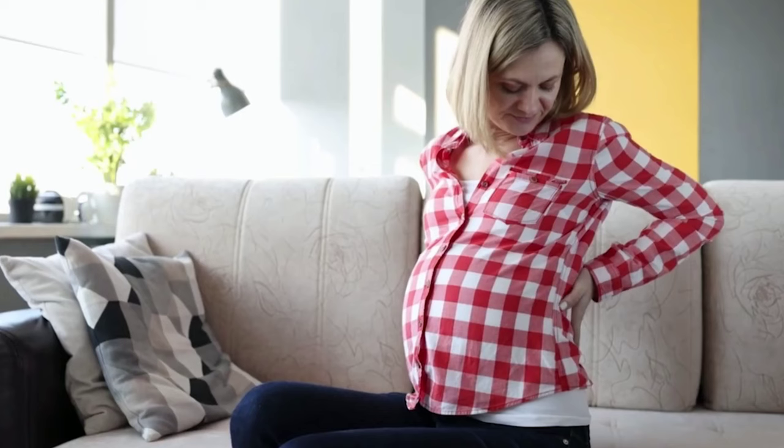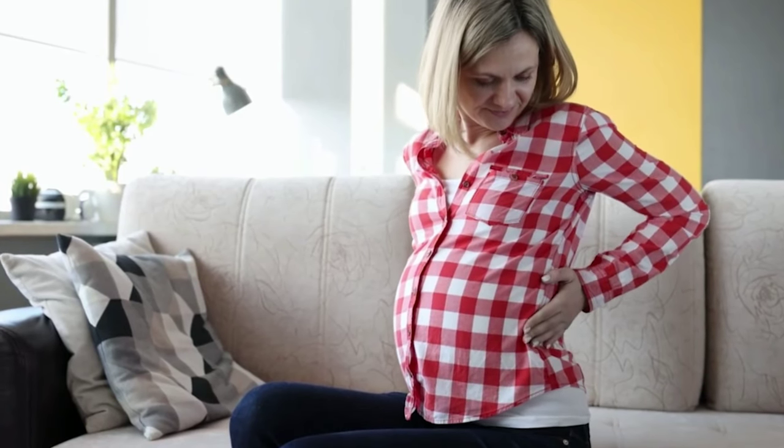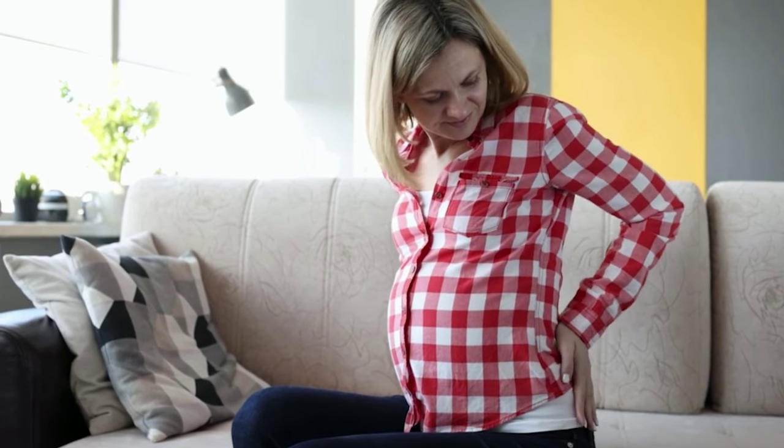Number fifteen: back pain. Back pain can start pretty much anytime during pregnancy. As your baby bump grows, your center of gravity shifts forward and we compensate by leaning our shoulders back, which exaggerates the curvature of your spine. Your body also releases a hormone called relaxin that helps loosen the ligaments for when your baby passes through the birth canal. Those changes together cause back pain, and if you had existing back problems before pregnancy, it can make them worse.